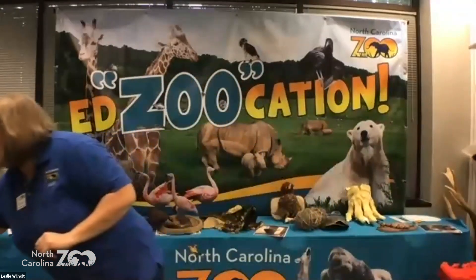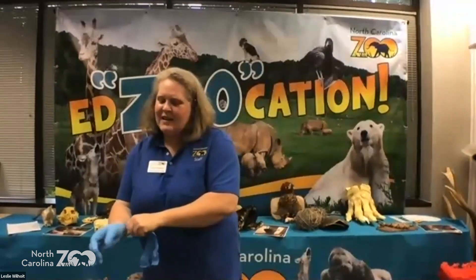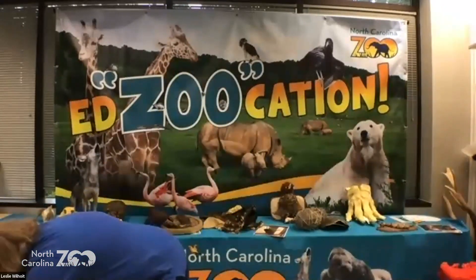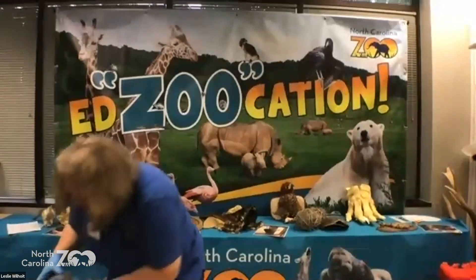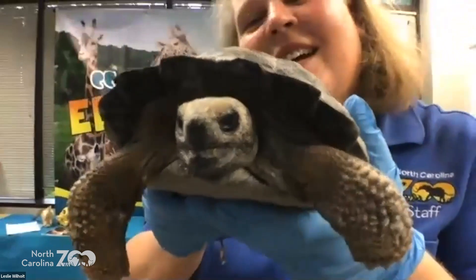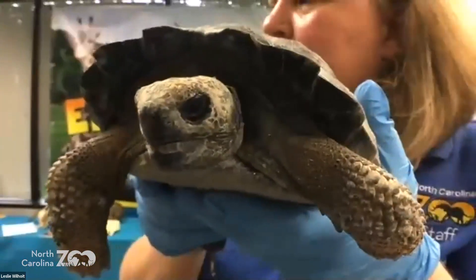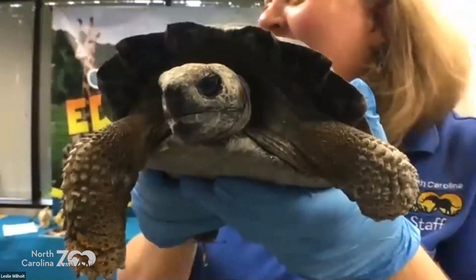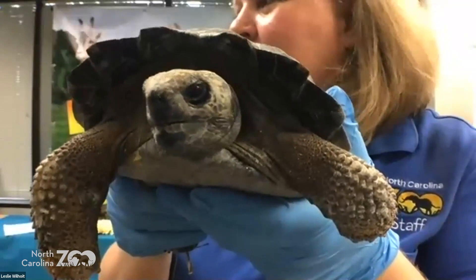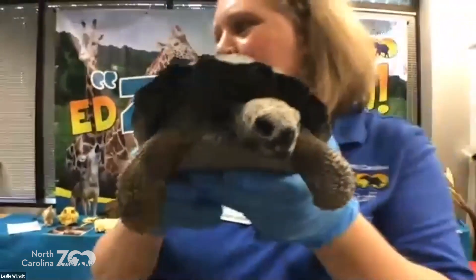Some animals come with their own shelters — like turtles! This is Darwin. Does anybody know what kind of turtle he is? He smells like hay — he's a tortoise. He's going to grow to be one of the largest tortoises in the world. Galapagos tortoise — right! This is a baby one; he's getting pretty big but not even close to where he's going to be. That's another thing you need to research: how big is your animal going to get?